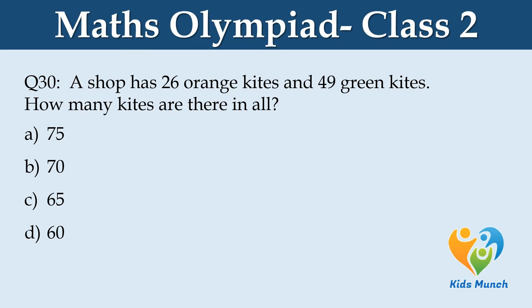A shop has 26 orange kites and 49 green kites. How many kites are there in all? Option A: 75, Option B: 70, Option C: 65, Option D: 60.